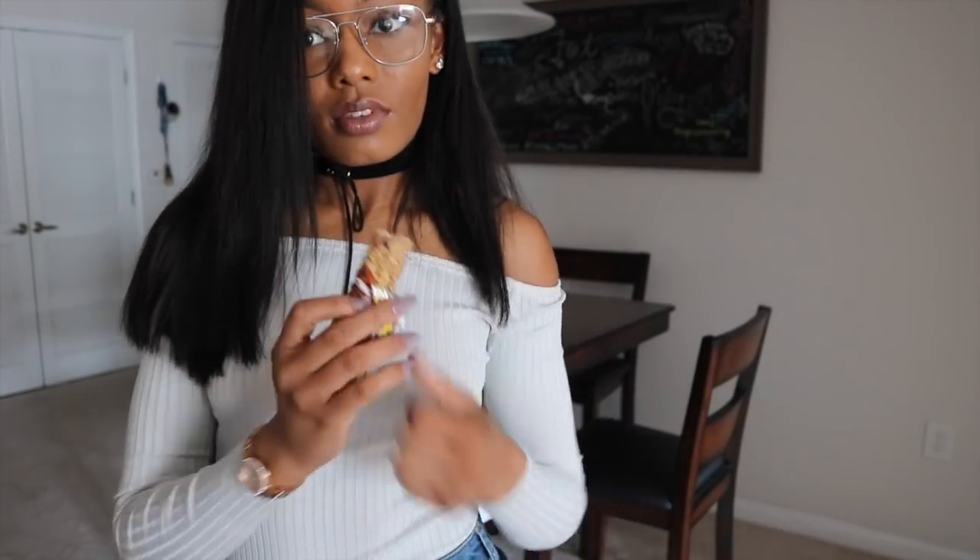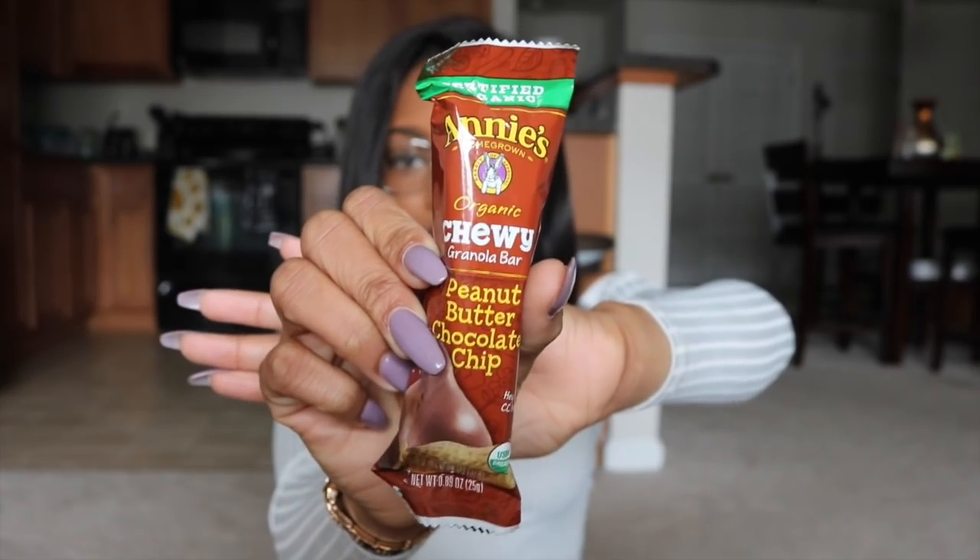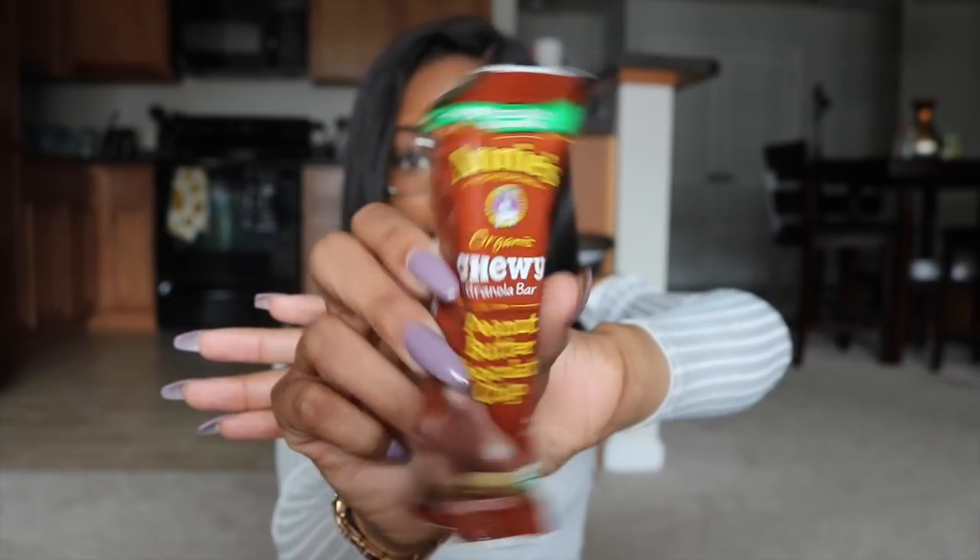Of course, I always gotta bring some snacks. This is the chewy peanut butter chocolate chip granola bar by Annie's — it's organic. I really like these because not only are they organic, but peanut butter chocolate chip is literally my favorite flavor. I always have classes back to back so I'm always super hungry, and just having a little snack like this in my bag will literally save my day.